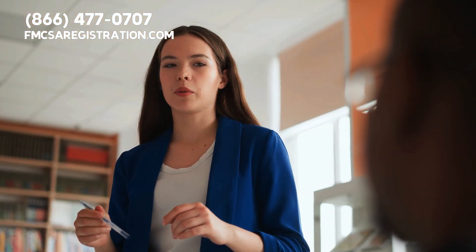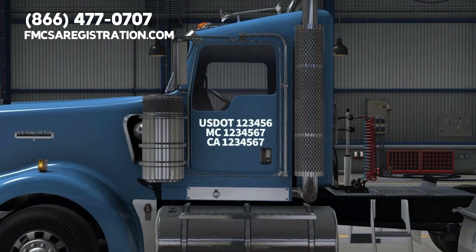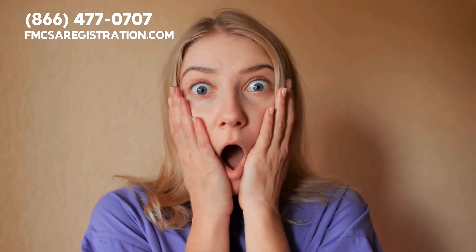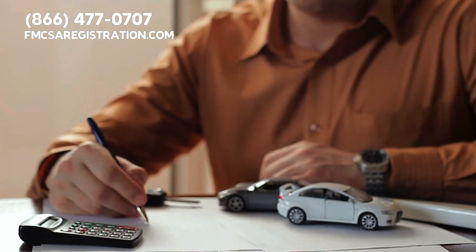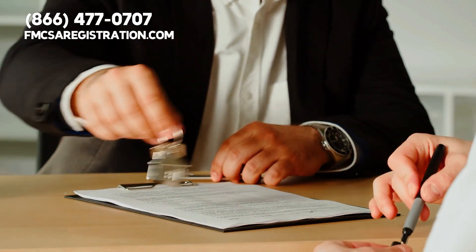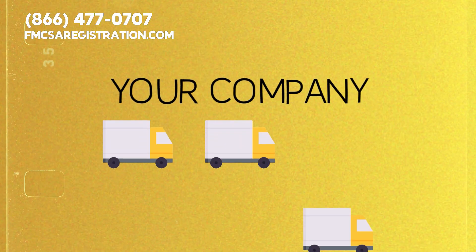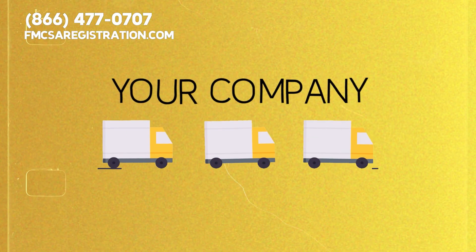Here's something that surprises many folks: you can get a DOT number even if you don't own a truck yet. The FMCSA allows you to apply without owning a vehicle. This can be a game changer for those of you leasing or renting trucks, and it ensures that every vehicle under your company's name sticks to FMCSA regulations.